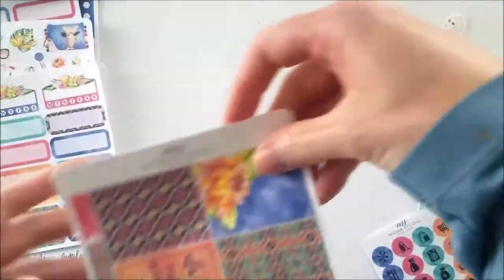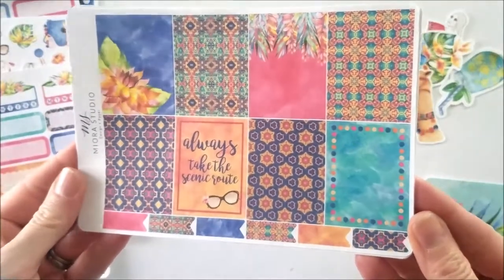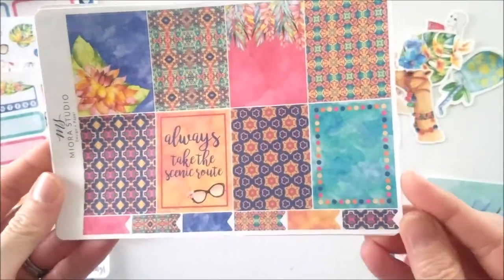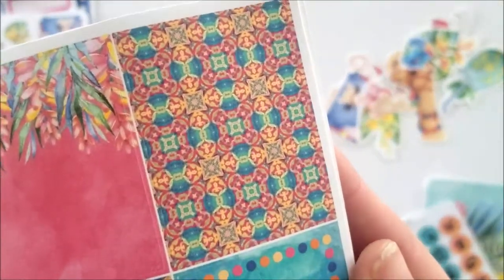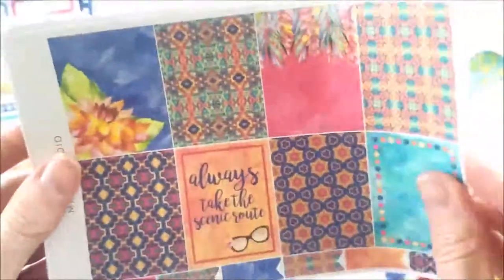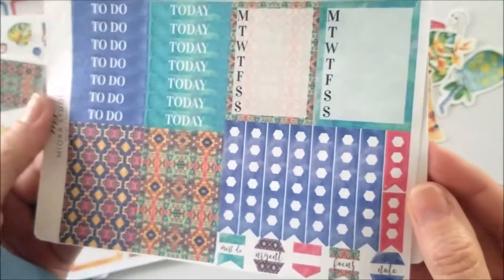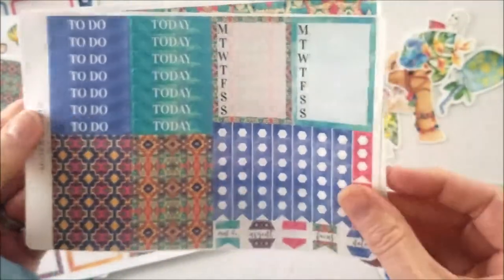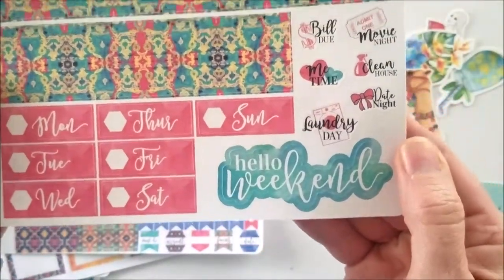Great tracker boxes — oh, how gorgeous are these! Look at that: 'Always take the scenic route.' The detail is amazing — I'm going to get real close so you guys can see the details. Header boxes, more tasks, date covers, and 'Hello Weekend.'